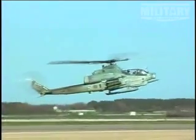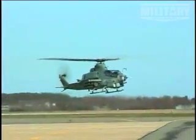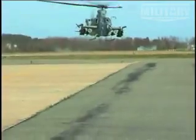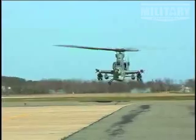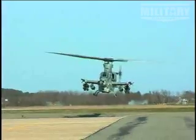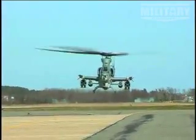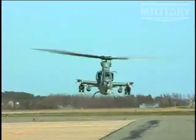The AH-1Z features a new, quieter four-blade composite rotor with an automatic folding mechanism to make the helicopter easier to store on ship. New targeting capabilities are matched by improved armor protection and cockpit design. The Zulu can survive hits by 23-millimeter projectiles, and the increased capacity fuel tanks fill with inert gas as they empty to reduce fire hazard.